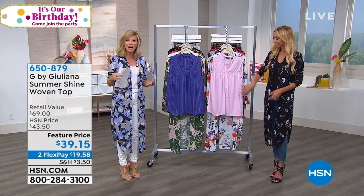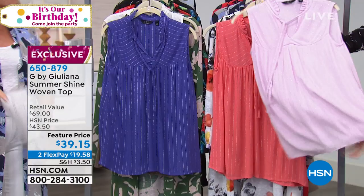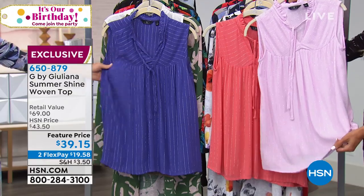Find great summer blouses that aren't heavy, that cling to your body, or there's too much going on with them. This is the perfect summer blouse. It's only $39.15 — the prices are so good tonight.